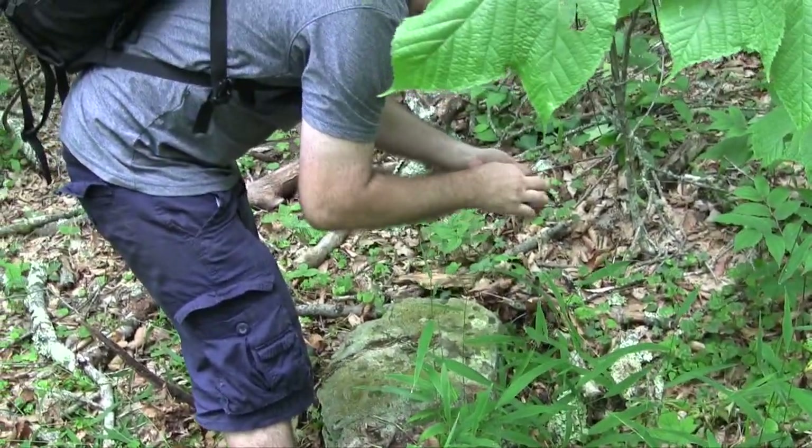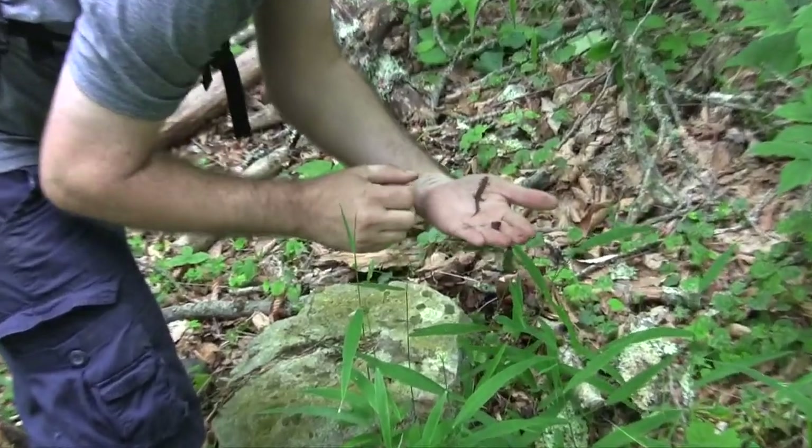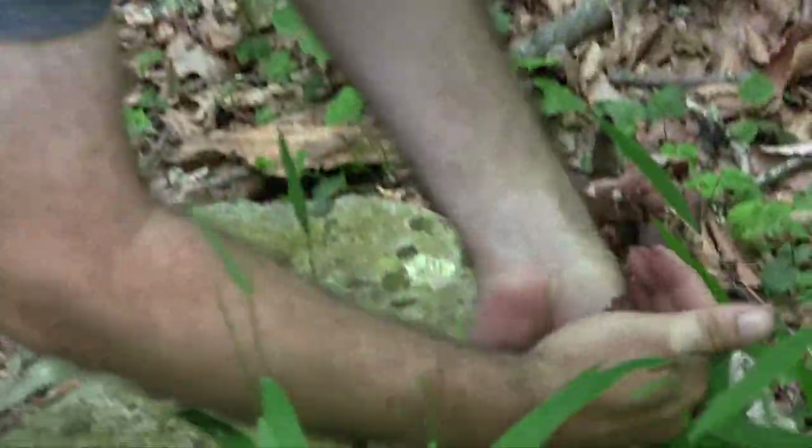Hey, what's that? A little dusky salamander. Another guy — that's cool. What is it? A little dusky.